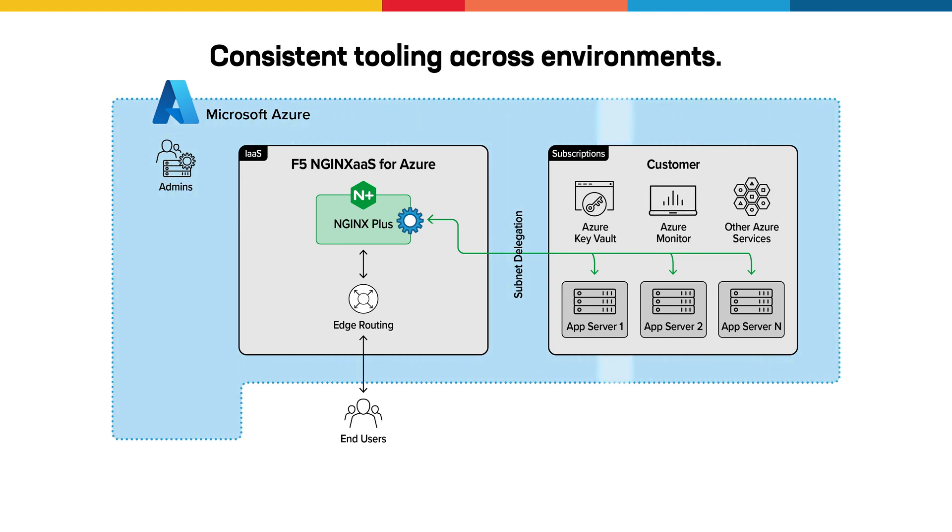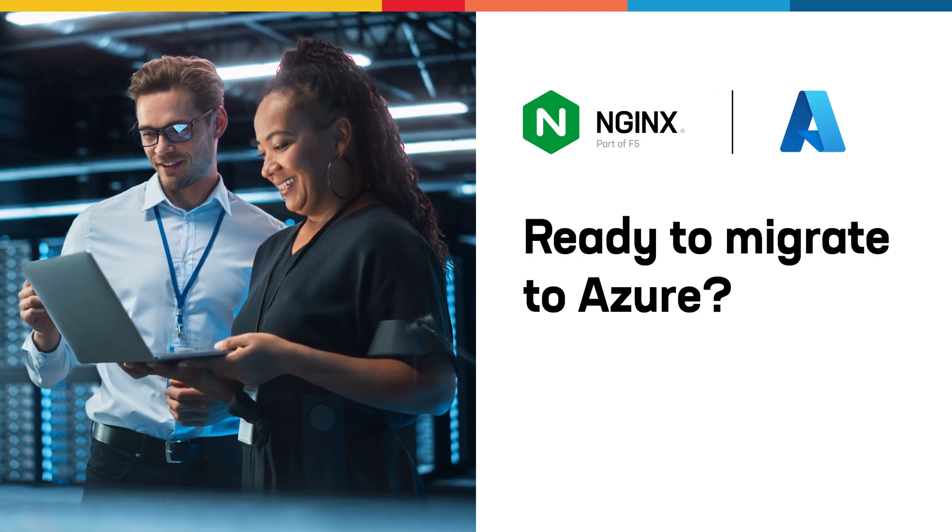You can also embed into cloud-native processes through APIs, CLI, Azure Portal, or Terraform. Ready to migrate to Azure? Visit our website for more information.